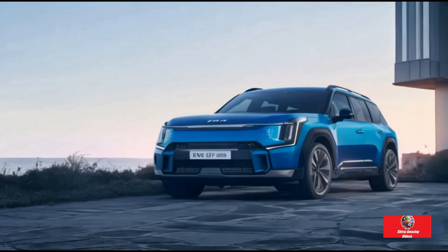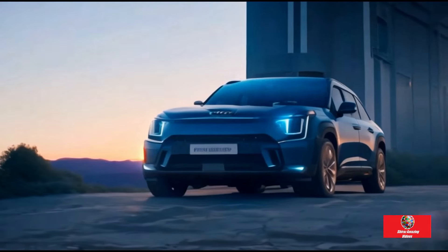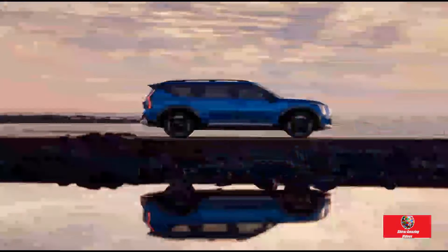With its aerodynamic alloy wheels, sharp LED lighting up front and back, and closed front grille, it exudes a futuristic appearance.